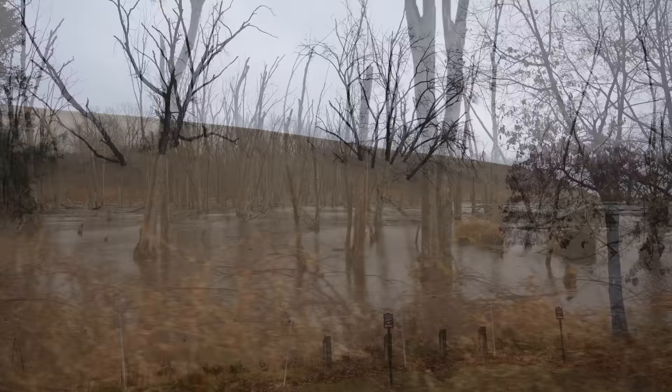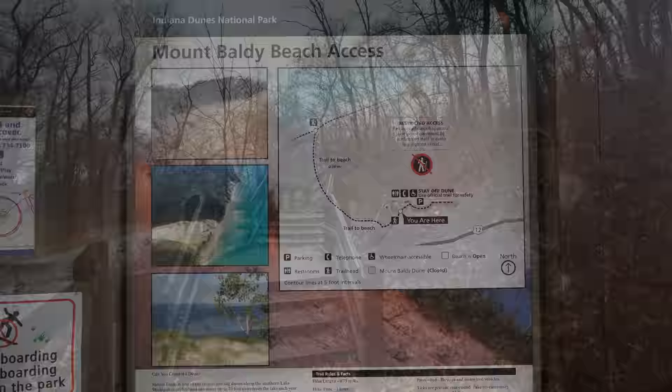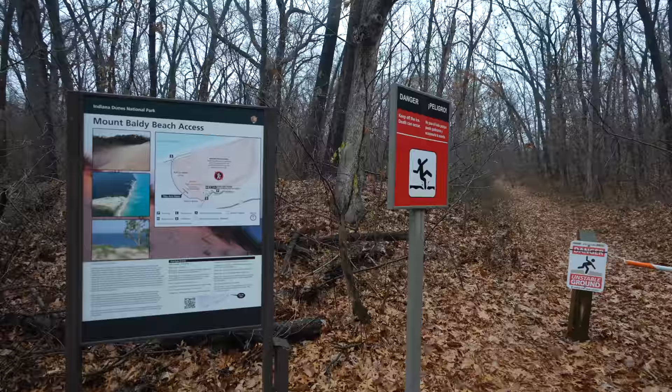Mount Baldy is set apart because it's the largest living dune in the park, which means it's still moving. It moves at about 4 feet per year, which is pretty crazy when you think about it. As it moves, it basically buries everything that's in front of it, including trails and even trees. This is where you can access the trail to the summit of Mount Baldy, but you can only do that with a ranger, so we are continuing on to the beach.